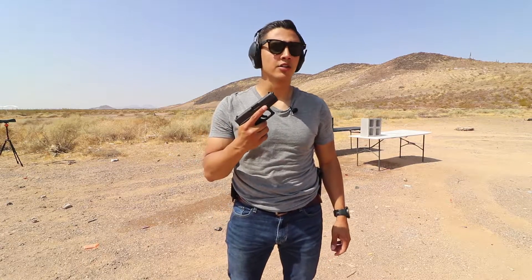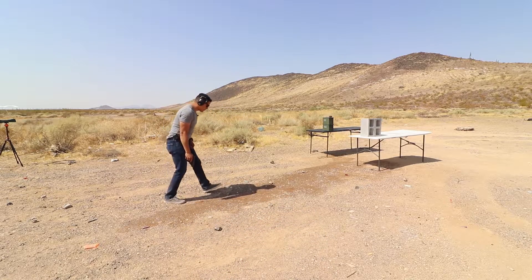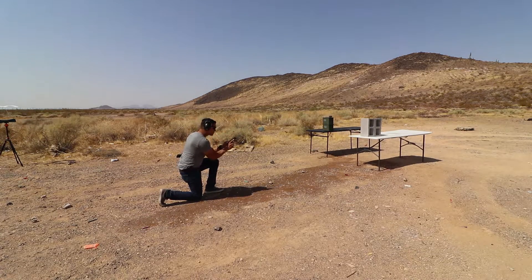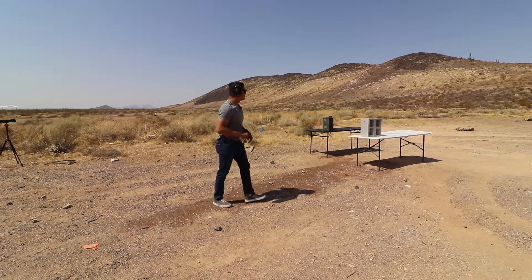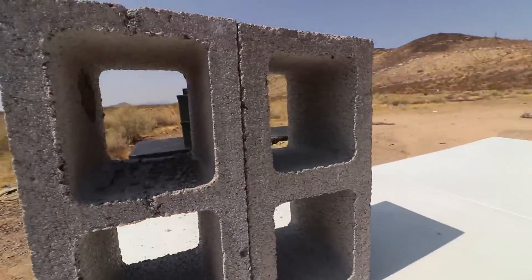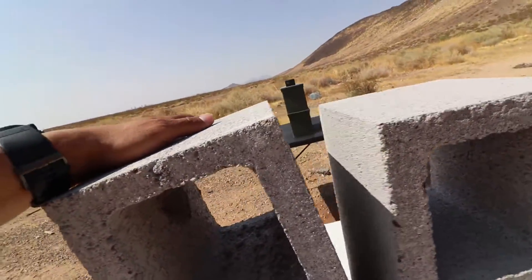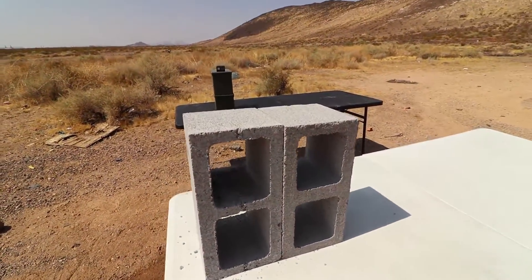Now I'll be doing the cinder block test with the Glock 26. Point blank range — here we go. Round in the chamber. It went clean through right there — nice hole. Just that one hole. Did not even touch the back.